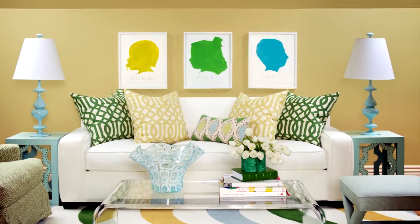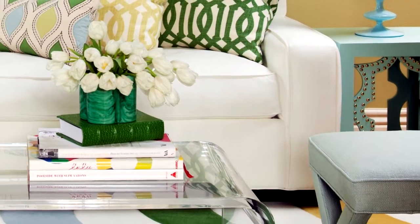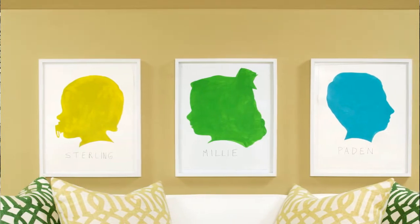And look at this great playroom. There's tons of function in here with the swivel chairs, the leather sofa that can be wiped clean, and there are those great silhouettes of the kids. Don't you even love the baby with her passy?